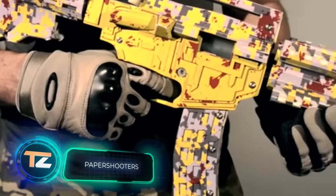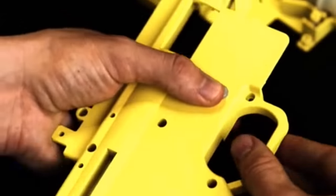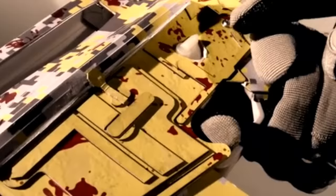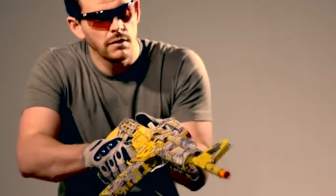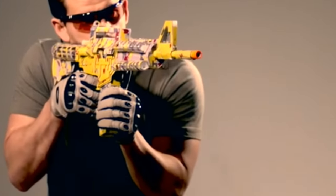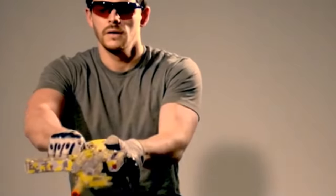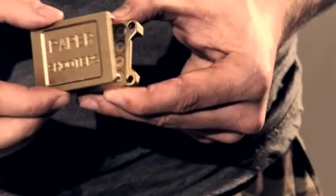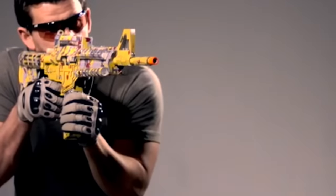Paper Shooters. You might think that playing war is not a very proper entertainment for children. However, in fact, it offers a lot more benefits than it may seem at first glance. With their toy guns, children spend more time outdoors, get their daily dose of healthy exercise, and socialize. Except, getting hit with standard toy bullets often leads to bruises. That's why American inventor Mike Howarth decided to create a safer alternative. That's how Paper Shooters appeared.